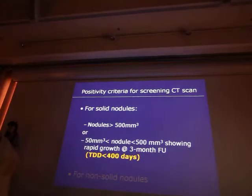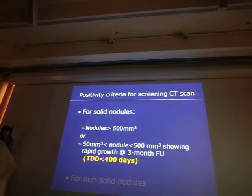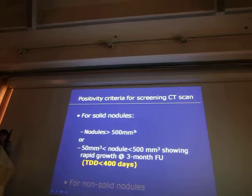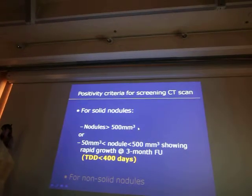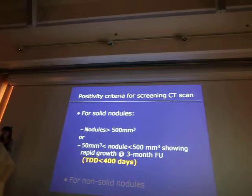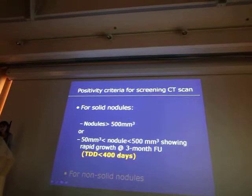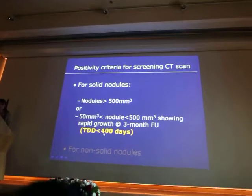From all these positive screenings in the Nelson trial, there is a high proportion of malignancy — 38% — whereas in NLST it is only 4% positivity. So the good criteria are the Nelson criteria: large nodules 500 mm³ or 10 mm in diameter, or smaller nodules with rapid growth and three-month follow-up with doubling time less than 400 days.